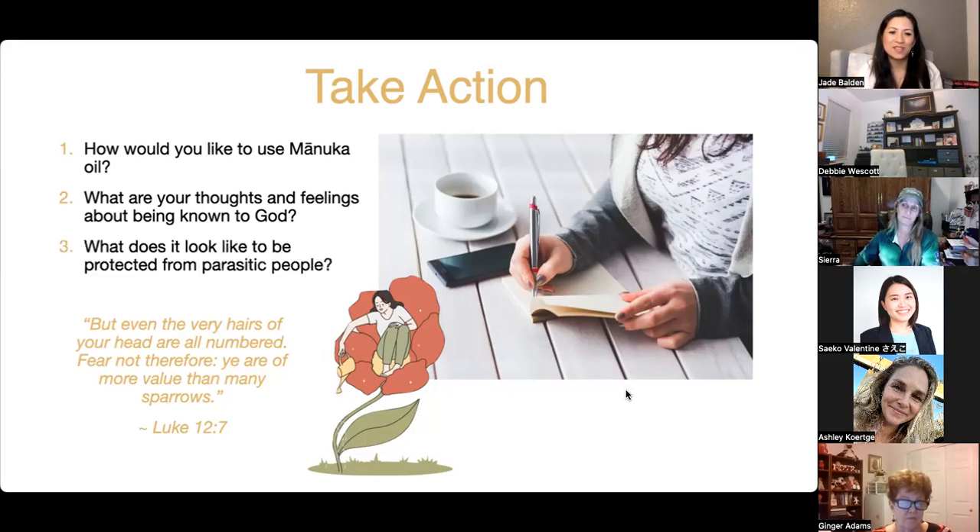Don't box God in — just let him do his thing. Final question: what does it look like to be protected from parasitic people? In my mind it's not about being defensive or rude back — it's about being gentle, loving, and civil. People who are parasitic lack love and personal power, so they try to pull it from others through manipulation or poor behavior. We can find love within us to be kind to them.